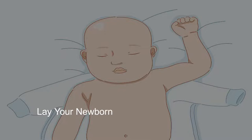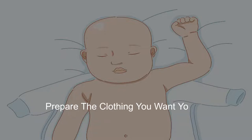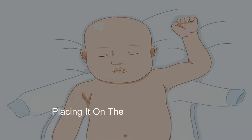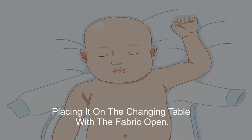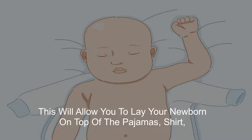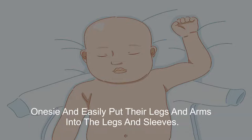3. Lay your newborn on top of unbuttoned or unzipped clothes. Prepare the clothing you want your newborn to wear by unbuttoning or unzipping it and placing it on the changing table with the fabric open. This will allow you to lay your newborn on top of the pajamas, shirt, or onesie and easily put their legs and arms into the legs and sleeves.